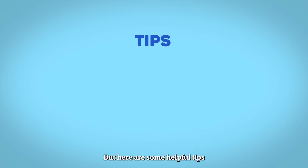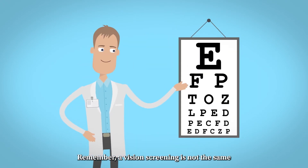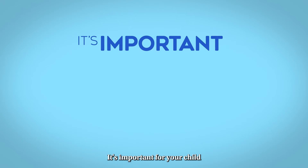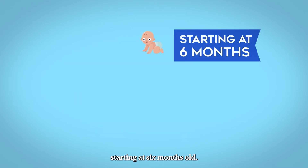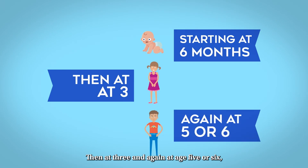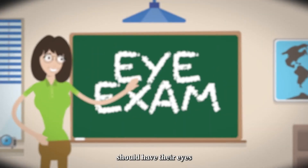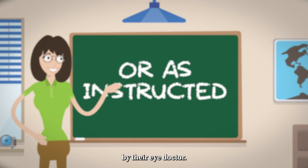Here are some helpful tips you can do at home. First, get your child's eyes examined regularly. Remember, a vision screening is not the same as a comprehensive eye exam. It's important for your child to get regular eye exams from an eye doctor, starting at six months old, then at three, and again at age five or six. Children diagnosed with myopia or another vision problem should have their eyes examined every 12 months, or as otherwise instructed by their eye doctor.